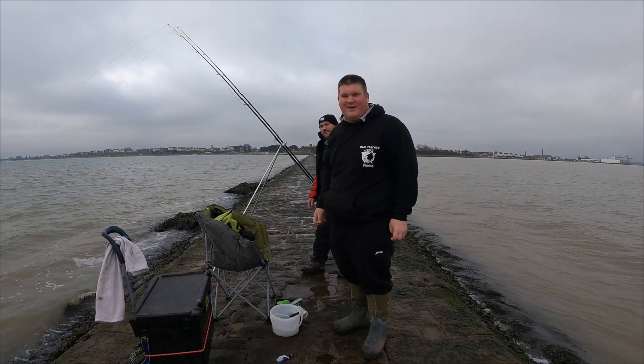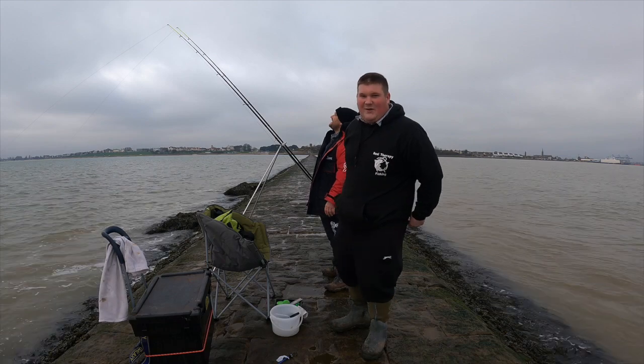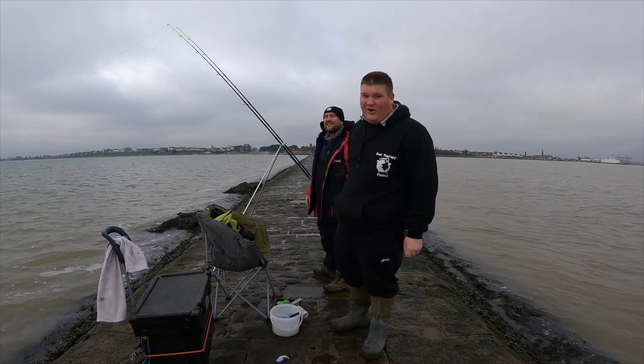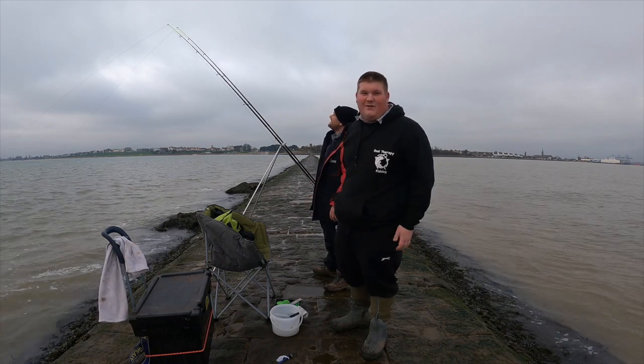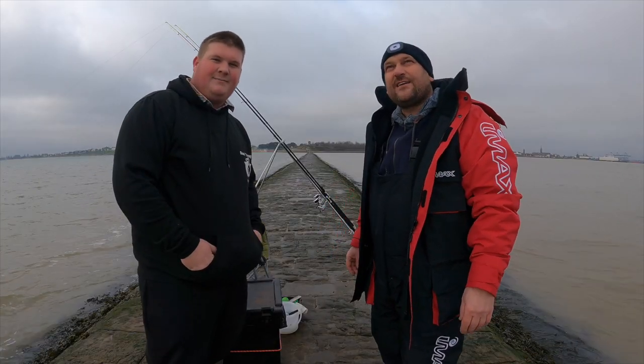Hello and welcome to another video from Real Therapy Fishing. Hi guys. We're out here today at Stone Pier. Dad's already just got a knock there, so we haven't even had time to start our intro. Hopefully it'll be a really nice day. We're at Harwich in Essex.